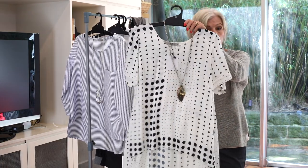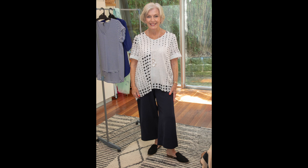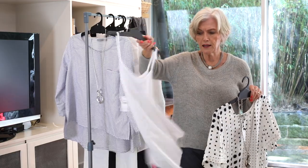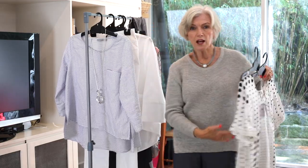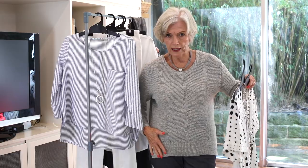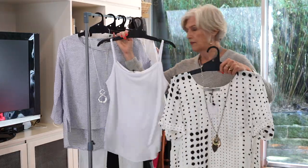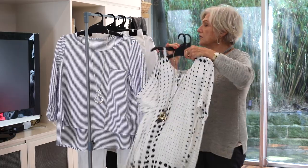Just for comfort, I popped in one of these amazing little camis, which comes just a little bit low here so you're not feeling uncomfortable. You can slide that in underneath any of these tops and it does give you a little bit of extra protection.